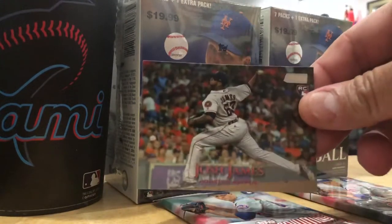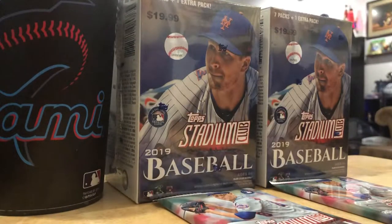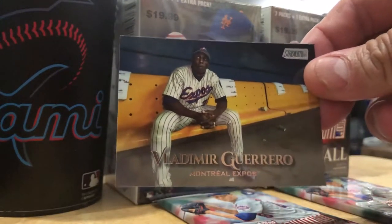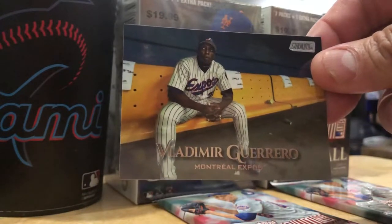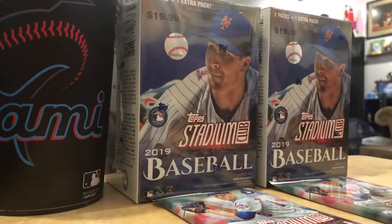Josh James. I think I've seen this pack opened up on my boy's channel. Here we go. Vladimir Guerrero. Vladimir Guerrero Senior. This is a dope card. I like that.